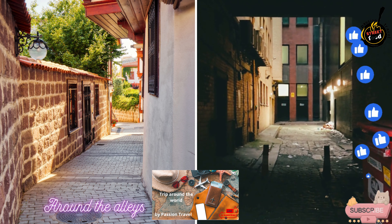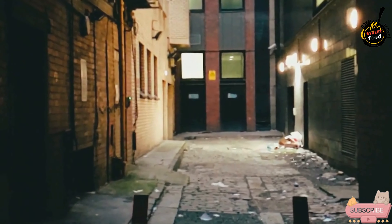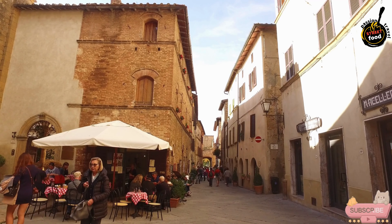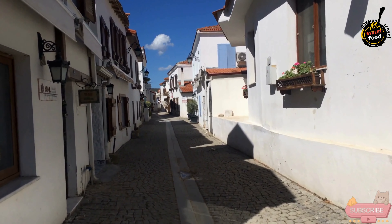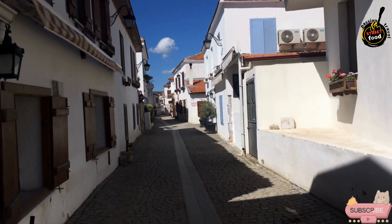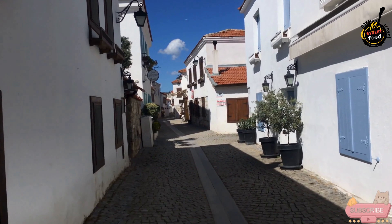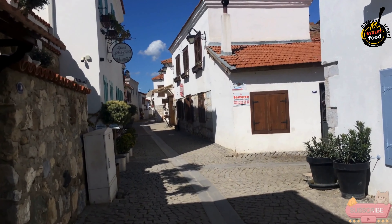Exploring the alleys of Elvis offers a unique glimpse into the charm and history of this Portuguese city. The narrow, winding streets are a labyrinth of picturesque alleys and hidden corners that reveal the essence of Elvis' past and present. The alleys are lined with traditional whitewashed buildings, cobblestone paths, and charming facades, reflecting the city's rich heritage. Wandering through these alleys allows visitors to experience the authentic local life of Elvis, with small shops, local cafes, and traditional eateries offering a taste of local culture and cuisine.